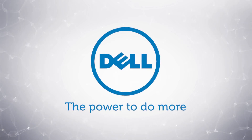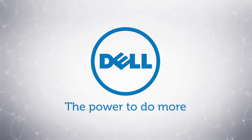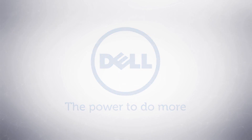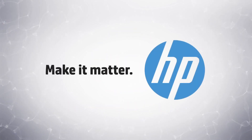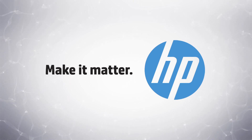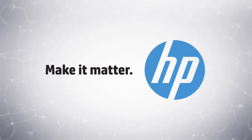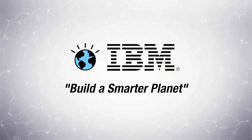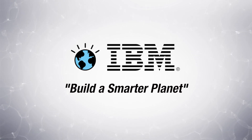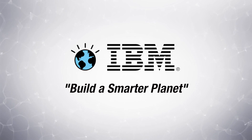We are helping Dell deliver the power to do more by providing a complete network converging solution with optimized networking for virtual applications and storage. We are helping HP make it matter by delivering converged networking solutions designed for simplified deployment and engineered for reliability. And we are helping IBM build a smarter planet with virtual fabric adapters that offer network convergence, application acceleration, and maximum VM density.